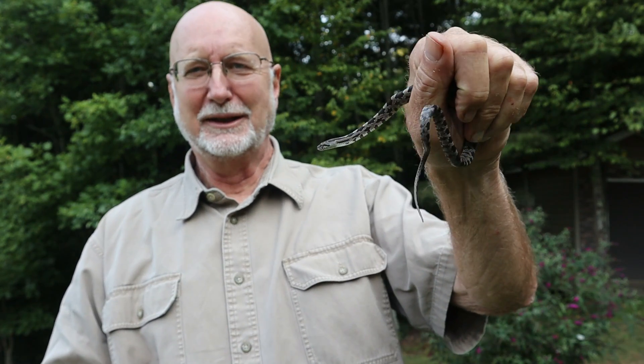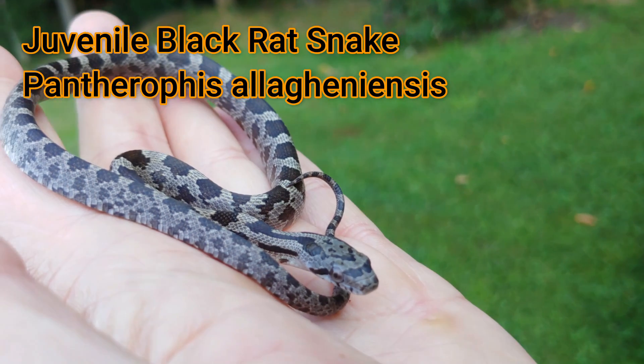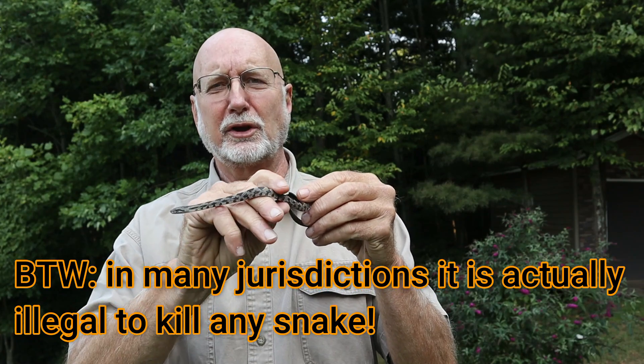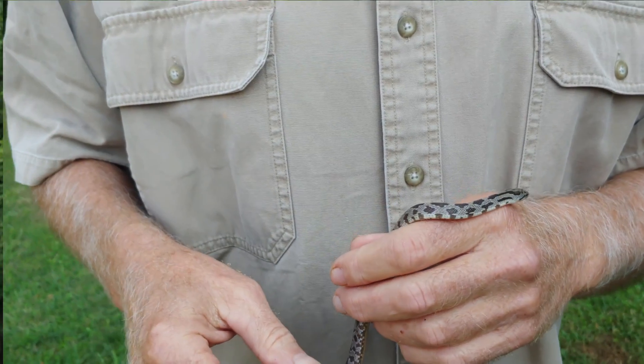This is Frank Taylor with Nature at Your Door, and this morning I'm here with this little snake. The reason I wanted to do an episode on this snake is because over the last 30-35 years teaching biology in this little town in southwest Virginia, I can't tell you how many calls I've gotten about people who think they have killed a copperhead. And 99.9 percent of the time it's been one of these little black snakes.